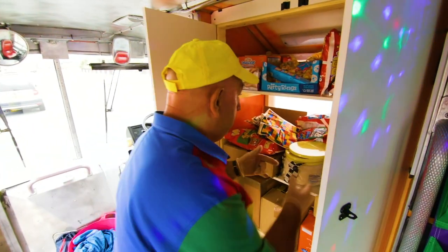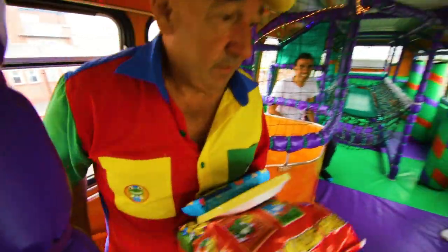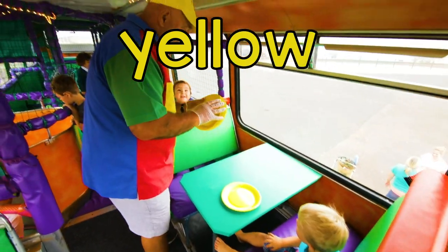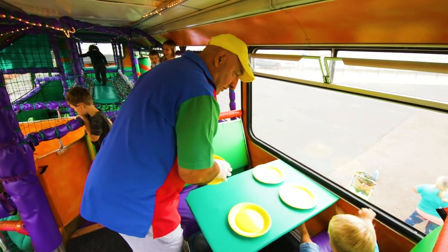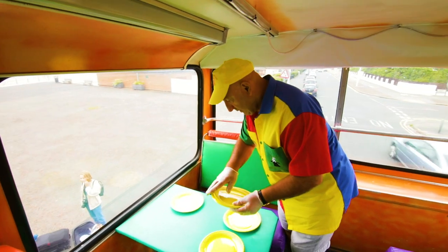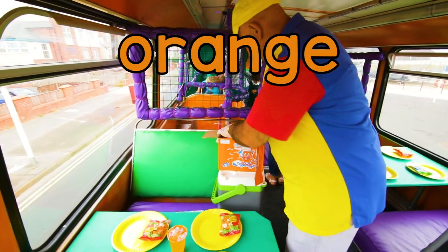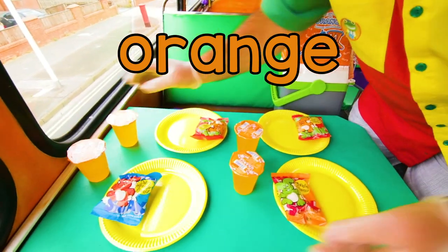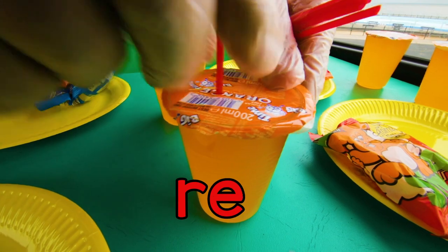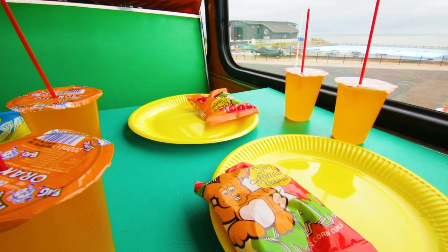After running around the play bus, everyone's very hungry, so it's time for some party food. These tables upstairs are just right for enjoying some sandwiches. Paul places four yellow paper plates on the table, then four orange drinks, and they need four red straws. Yum yum.